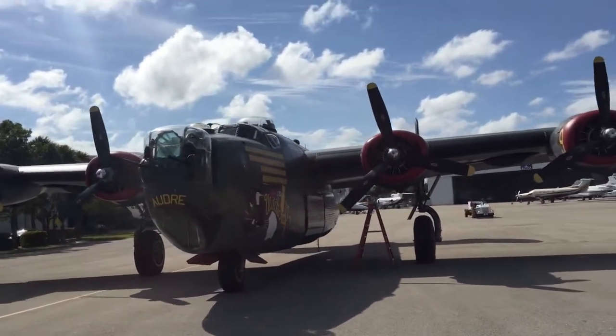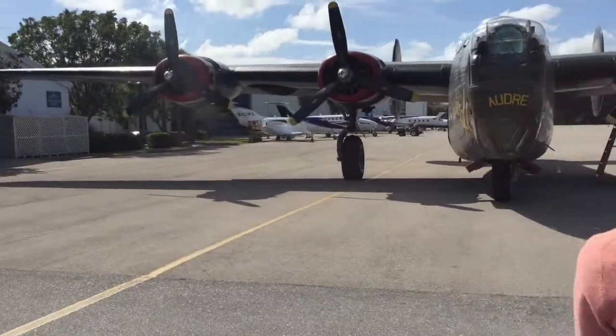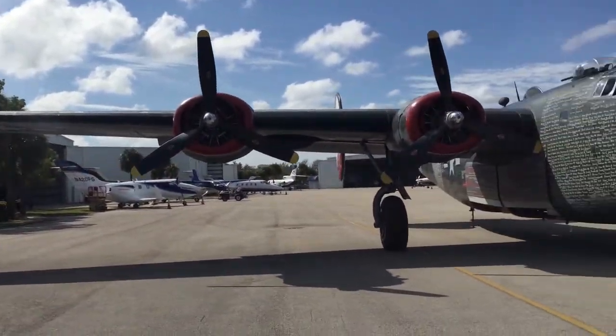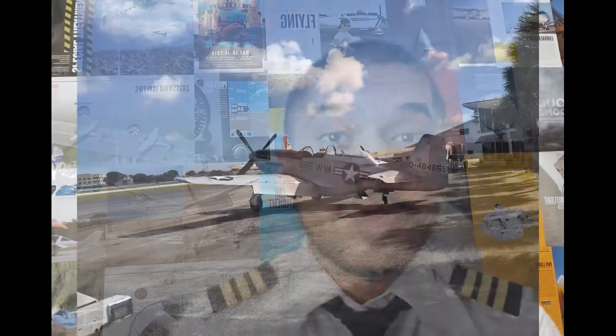After that, there was another aircraft — the B-24 Liberator. It was also a bomber used in World War II and typically required 11 crew members, including a navigator, radio operator, bomber, and gunners. The aircraft was really well maintained. We did a walk-around of it.